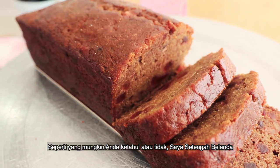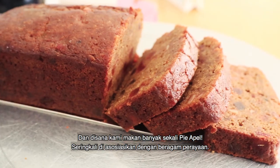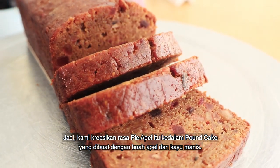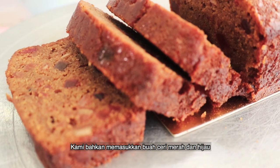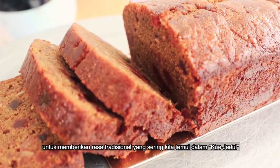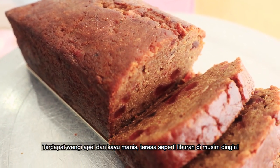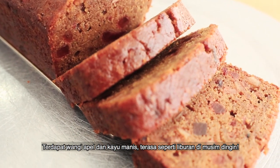As you may or may not know, I'm half Dutch. In Holland, we eat a lot of apple pie — it's something we often associate with celebrations. So to recreate this, we made a pound cake made from real apples and cinnamon, and we even included red and green cherries to give it that traditional flavor you often find in kueh jadul type cakes. It has a beautiful apple and cinnamon smell. It just smells like the holidays.